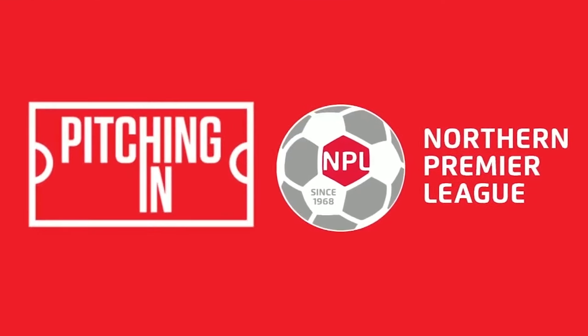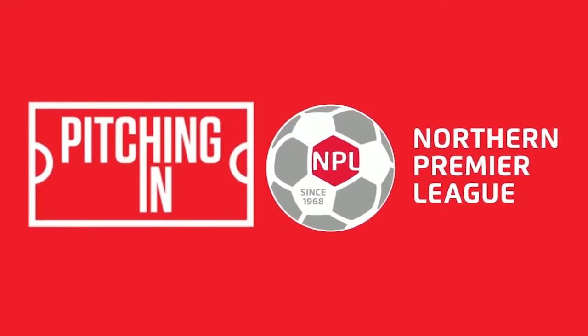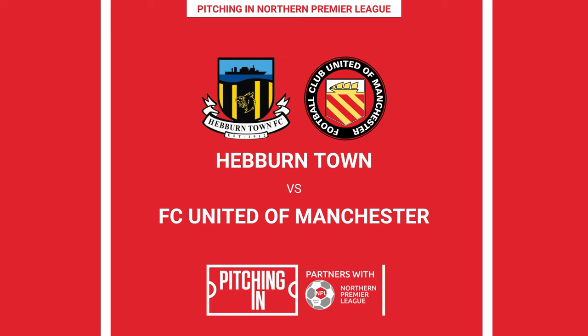Welcome to the NPL Goal Show, the show where we bring you all the action from across the Northern Premier League. We start at Heberne Town, where the high-flying Hornets took on FC United of Manchester.